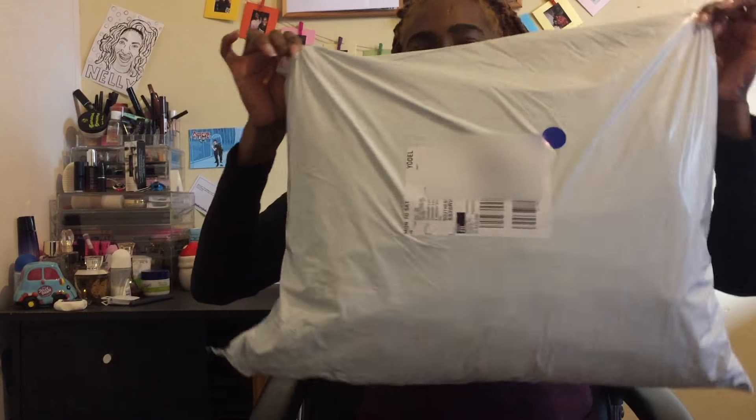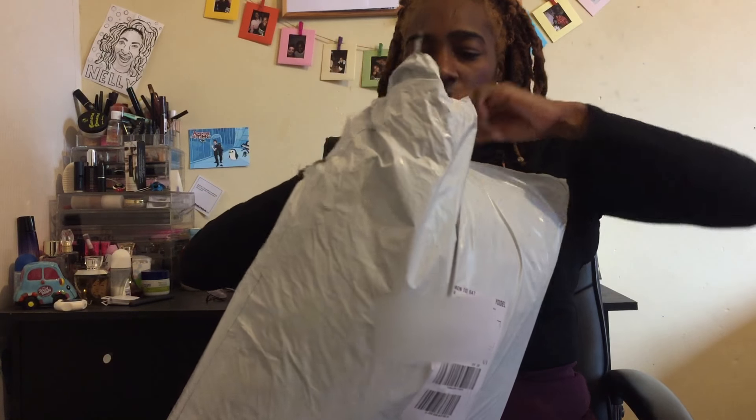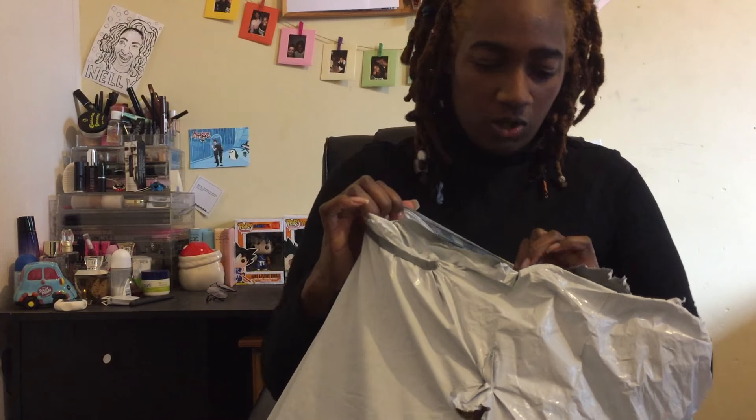Hey guys, so after I threw out all my stuff I did actually pre-order a lot of stuff from Fashion Nova because they had a discount — clothes I wanted for Christmas — so we have a mini haul slash unboxing. We're going to go ahead and open this jacket. It took just over a week to get here, which wasn't too bad considering the clothes come from America.